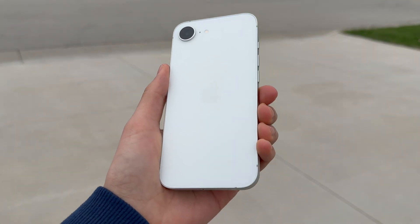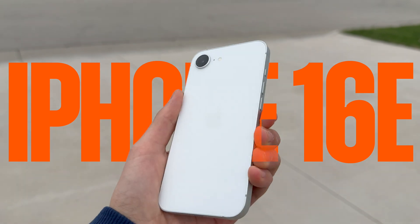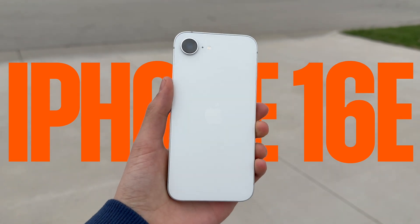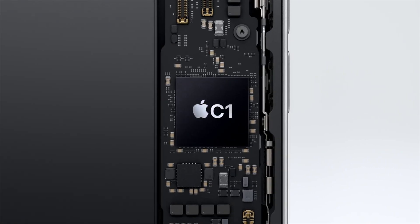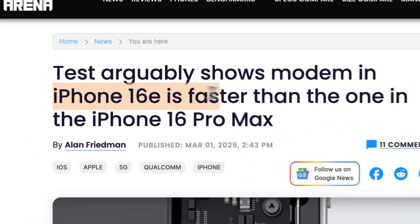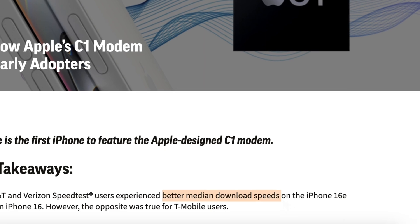With the next phone, things get even more interesting. This is the iPhone 16e, released in February of 2025, and it does not use a modem made by Qualcomm. Instead, it uses Apple's first ever custom modem, the C1. So far, results with it are pretty mixed — some say it's amazing, some say it's terrible. When I tested it against the iPhone 16 Pro, I found it was pretty close on Verizon but pretty bad on AT&T and T-Mobile. Hopefully tonight the results will be a bit more straightforward.